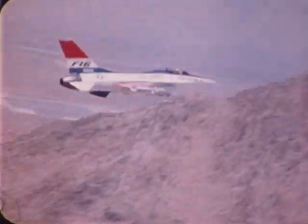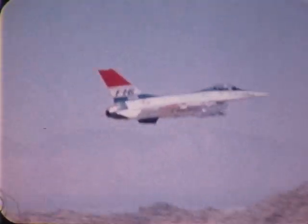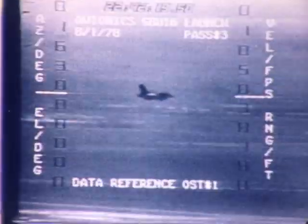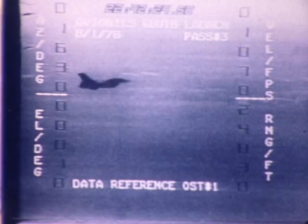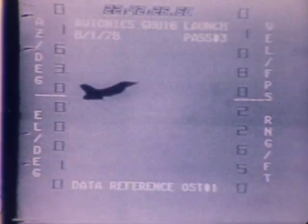Atlas 2, designed specifically for single-place, high-speed, low-altitude operations, places special demands on the automatic trackers, stabilization, environmental control system, and pod-aircraft-pilot interfaces.